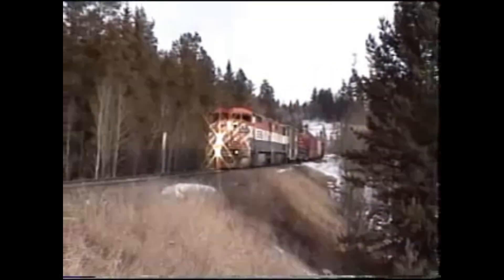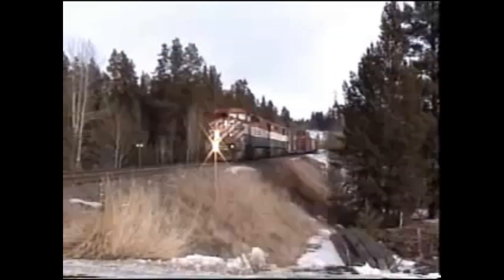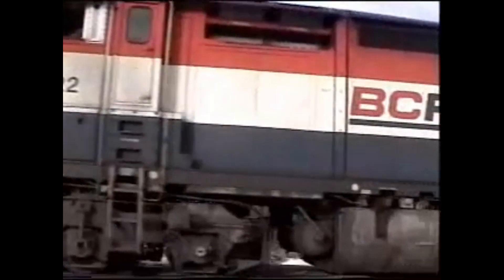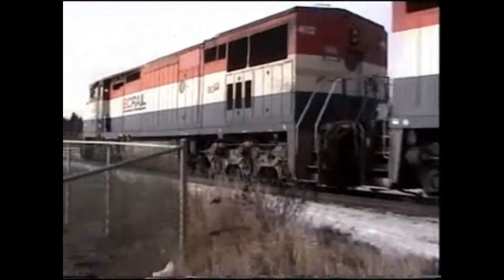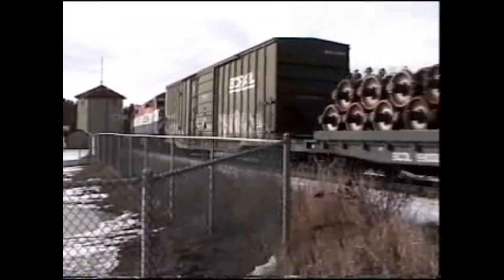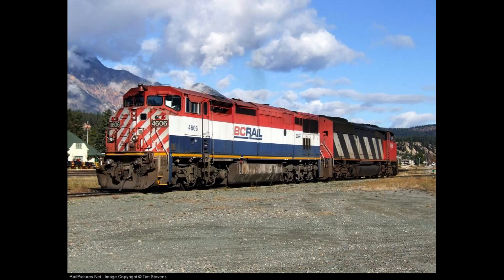Now, moving on to the main topic of today's episode, the General Electric Dash 8-40CM is a six-axle diesel locomotive built by GE Transportation Systems from 1990 to 1994. It is part of the GE Dash 8 series of freight locomotives, and is often referred to as the Dash 8-40CM.